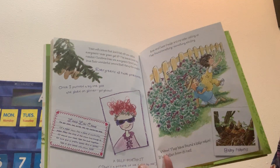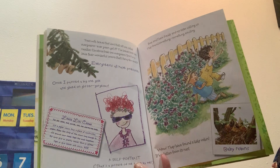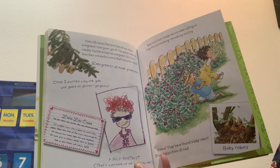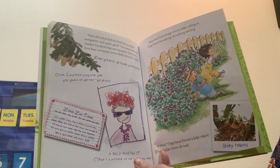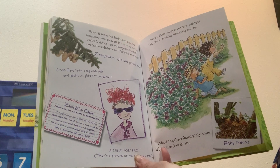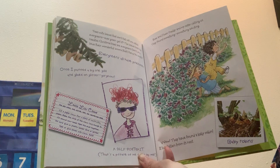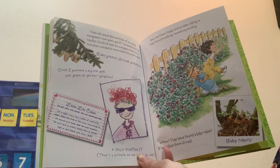Trees with leaves that don't fall off are called evergreens. Evergreen — get it? The leaves look like needles. Christmas trees are evergreens. Don't you love their wonderful aroma? That's fancy for smell. Evergreens all have pine cones. Once I painted a big one gold and glued on glitter — gorgeous.